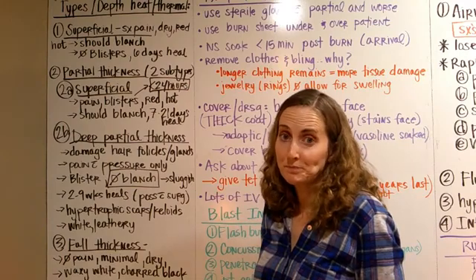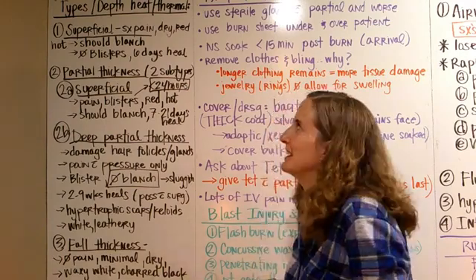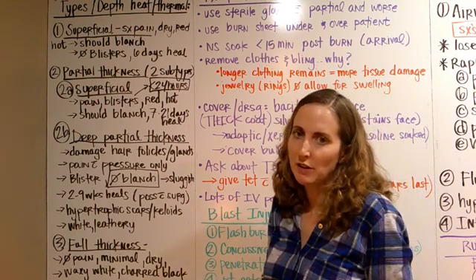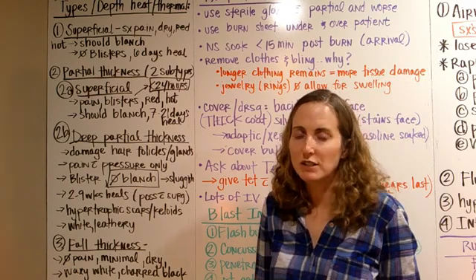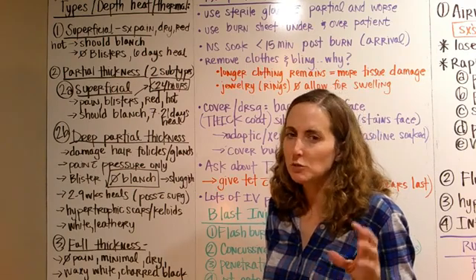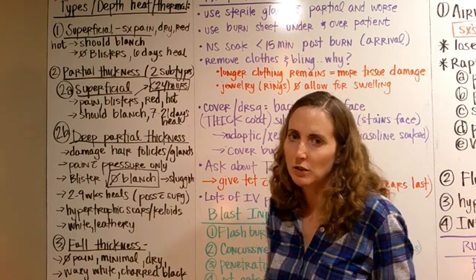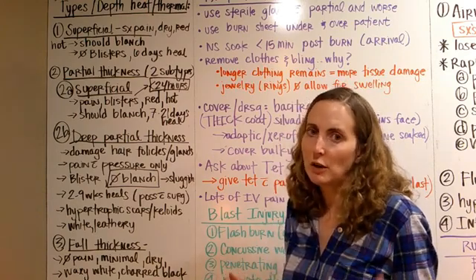Today we're going to talk about burns — this is burn week. Let's first talk about the types of burns, classified by the depth of the burn into the skin. We used to classify them first, second, third, fourth degree, but that doesn't really work anymore because there are two different subtypes of second degree burns. So we title them differently based on how deep they are.